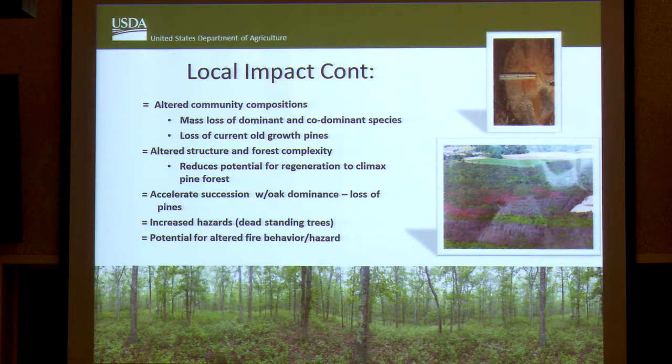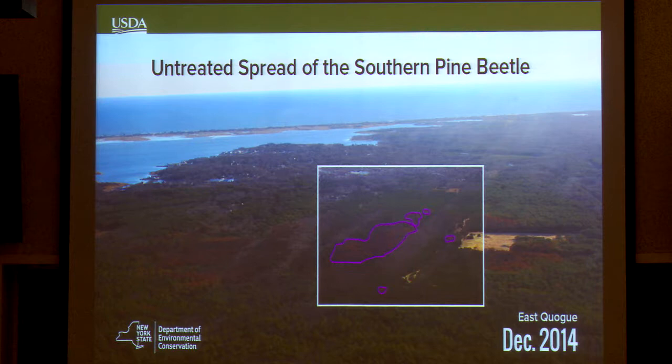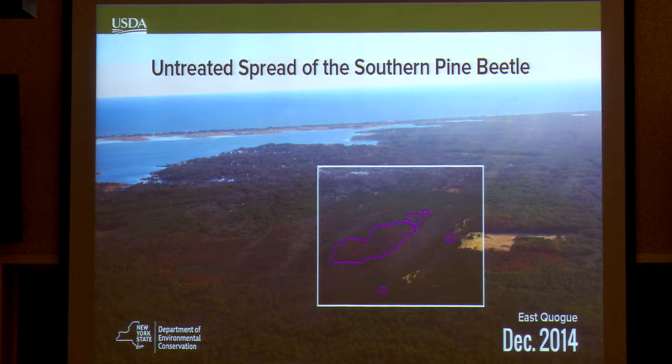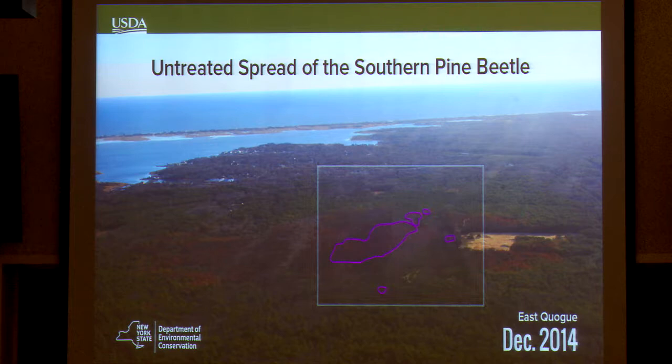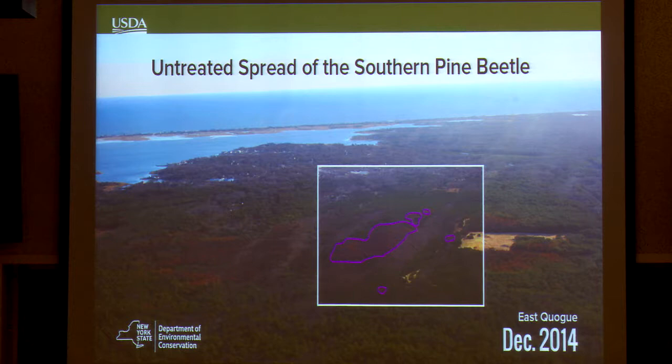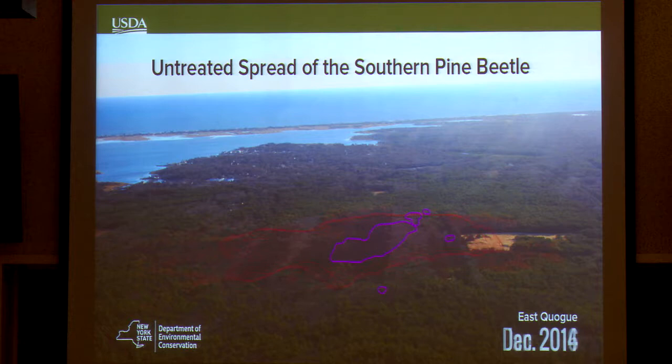Ken is going to talk more about fire behavior in the next presentation. If you have Southern Pine Beetle spots, most of the small spots will kind of die out on their own. However, if the spot starts to get a little bit larger — say an acre in size — and you don't do any suppression, the spots can get quite large. As you see here, a spot got ten times larger where no suppression was done.